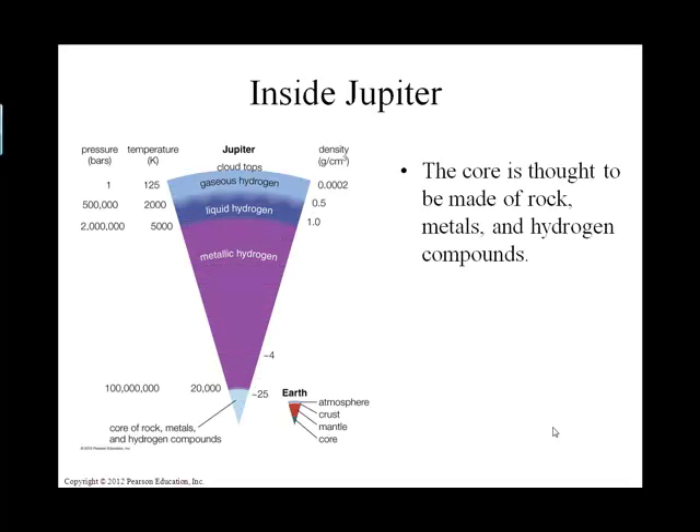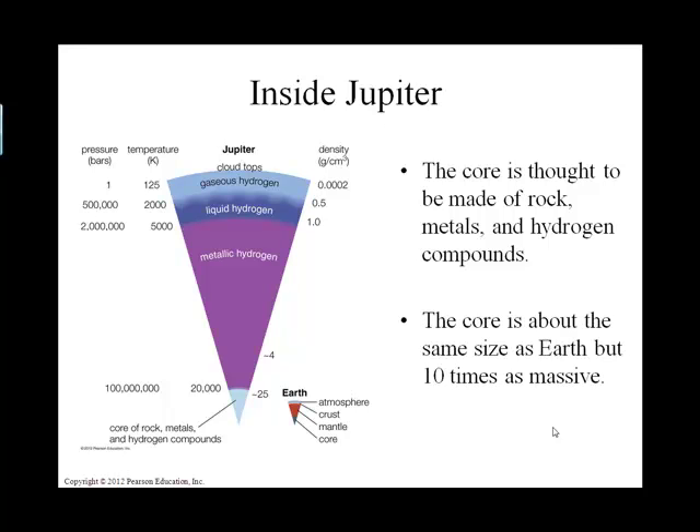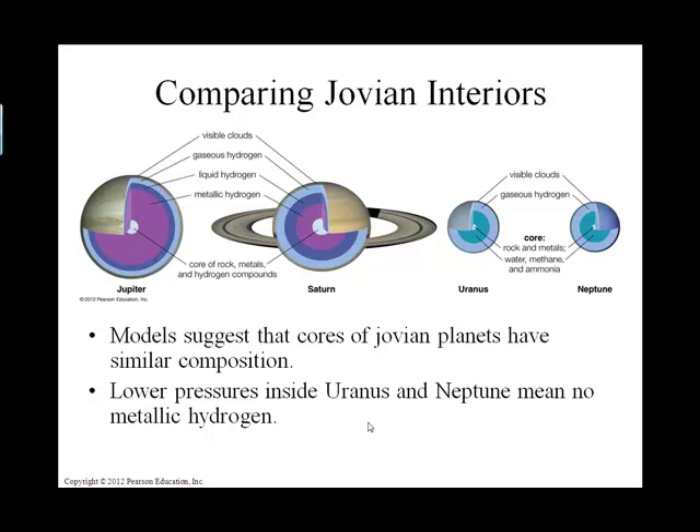The core we think is rock. And drawn to scale, we have the Earth here — it almost seems like the gaseous planets swallowed little terrestrial planets. Comparing the structure of Jupiter and Saturn to that of Uranus and Neptune, Uranus and Neptune are lacking that liquid hydrogen layer. It's believed this is because they don't create the pressure in their interiors like Jupiter and Saturn do.